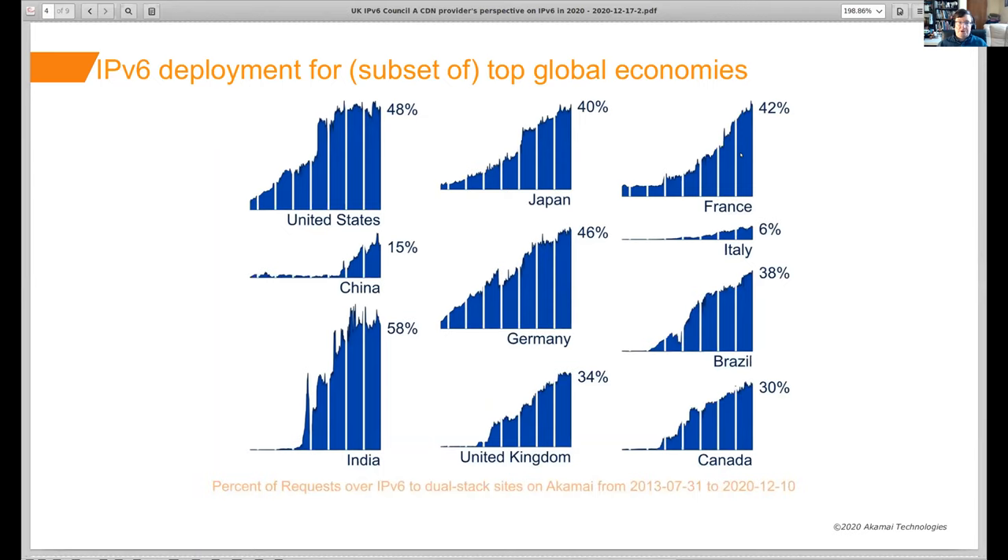If we look at some of the top global economies and see what IPv6 deployment is looking like there — and this is for what percentage of traffic arrives at Akamai to customer sites that are dual-stacked, from July 2013 through to a week or so ago — we see that different countries have different patterns. The US is at the point now where around half the traffic we see to dual-stacked sites is over IPv6. India is over half now. Germany is also in that continued growth to get to around half.